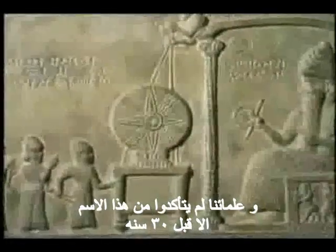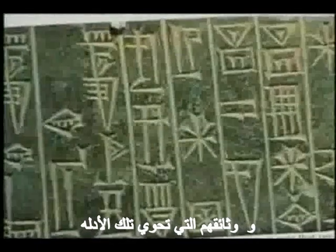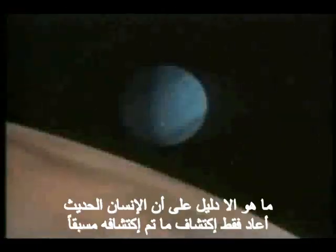Its neighbor Neptune was described as a blue-green planet by the Sumerians millennia ago, but science has only confirmed this fact during the past few decades. The Sumerians named and listed all of the planets in our solar system. Their documented list of these planets is tangible evidence that in at least one respect, modern man is on a path of rediscovery.